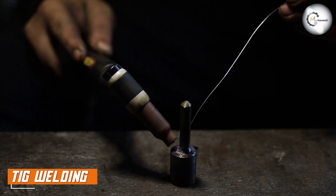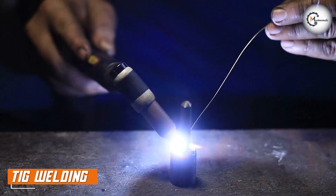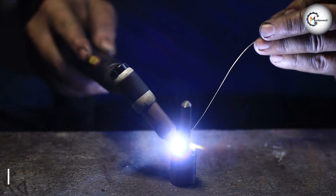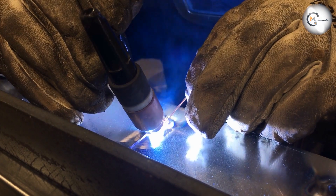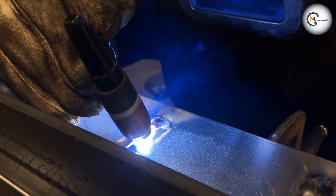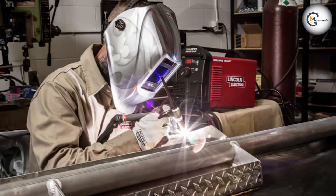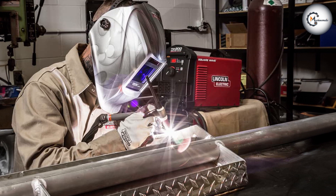Now let's move on to TIG welding. TIG welding, also known as gas tungsten arc welding, is a precise and versatile welding process that uses a non-consumable tungsten electrode and a separate filler material. It provides exceptional control over the welding process and is commonly used for welding thin materials, intricate designs, and critical welds.